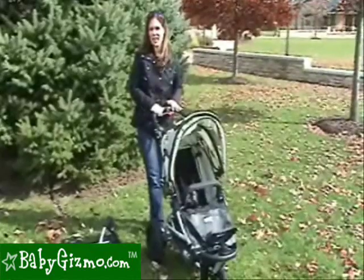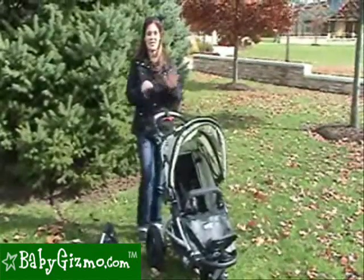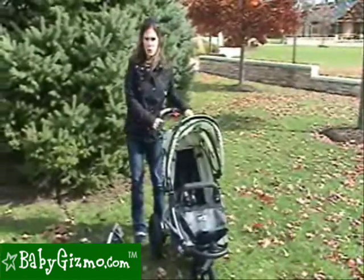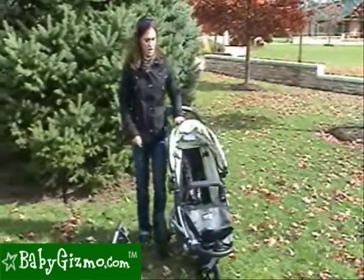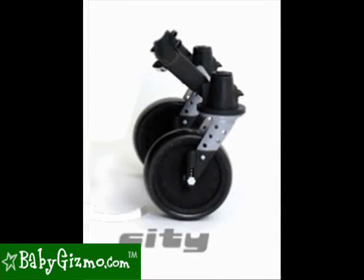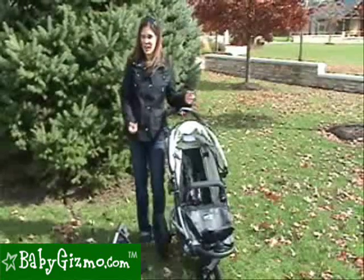This is the newest to their collection, it's called the Jogster X, and it is very unique in the world of strollers. The thing that makes it the most unique is the interchangeable front wheel. When you choose the Jogster X, you get to choose between three different wheels: the twist, the city, and the sport option, depending on your lifestyle.